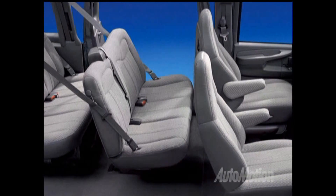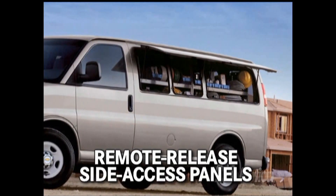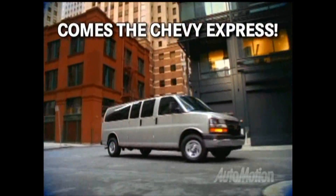The Express Passenger can seat up to 15 passengers, while the work van has remote release side access panels available with the Access Plus package. From the family of Chevy trucks — the most dependable, longest lasting trucks on the road — comes the Chevy Express.